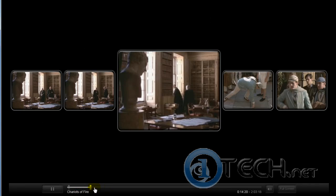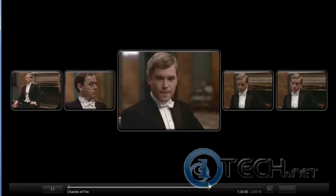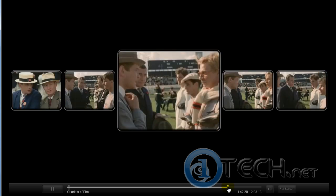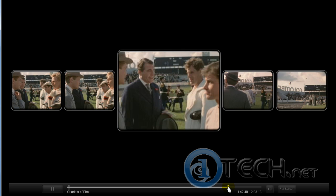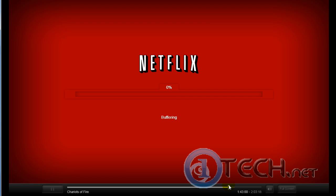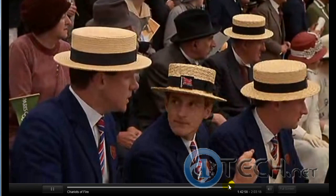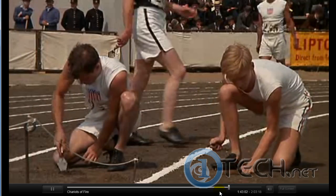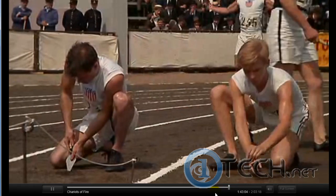I can just soar right through it as fast as I want and it buffers almost instantly. When I get to the location that I want to watch, it buffers and that's it. It's really that fast — quite amazing, actually. It works very nicely.